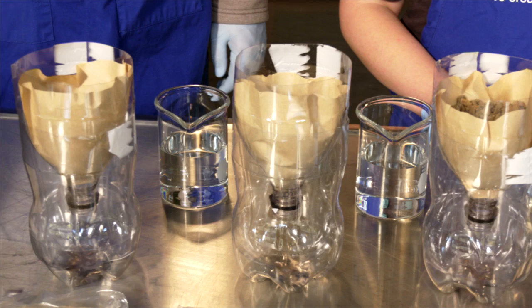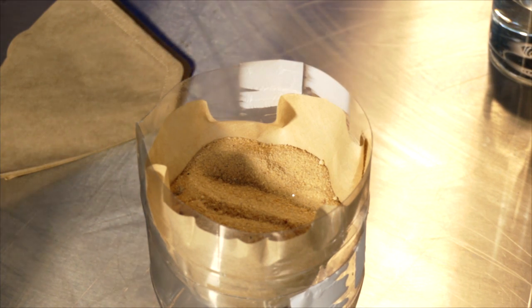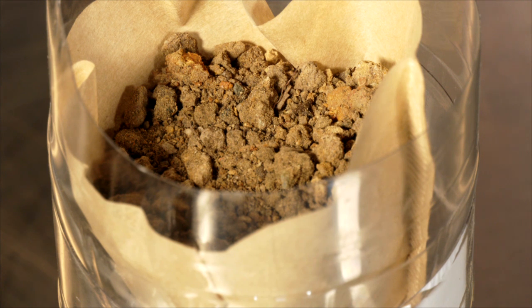We're going to use these three bottles to show how quickly water drains through three different types of soil: one heavy with sand, a potting soil, and a soil heavy with clay.